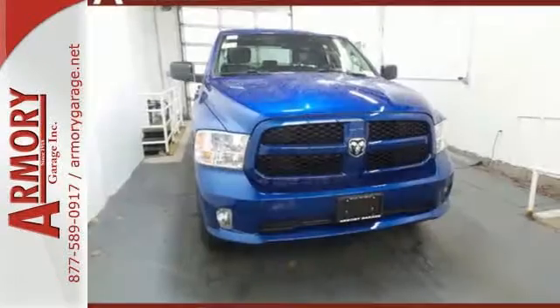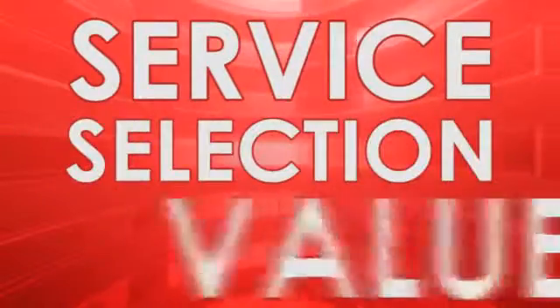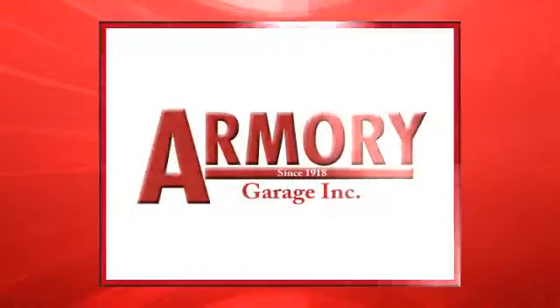In control in every aspect, make this 1500 yours today. For service, selection, and value, choose Armory Garage.